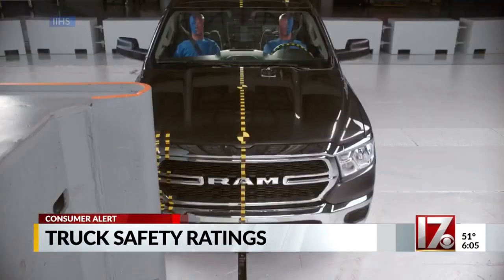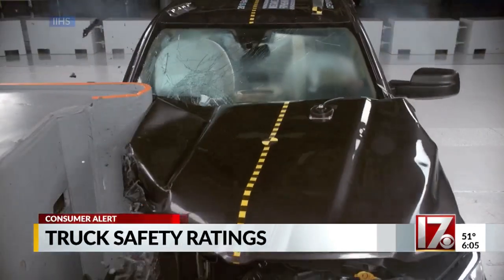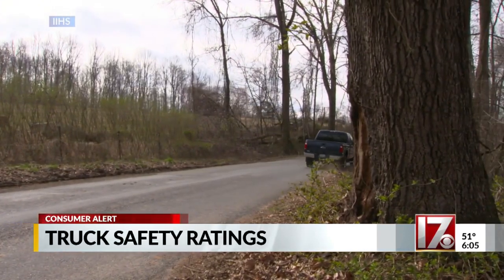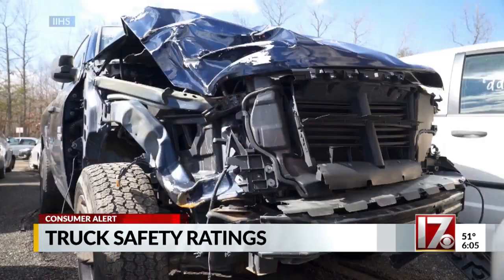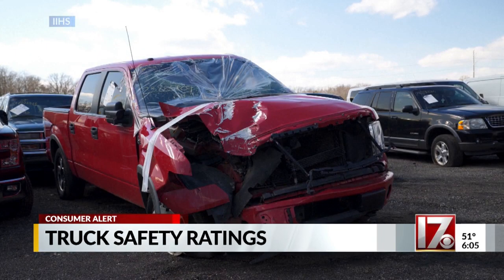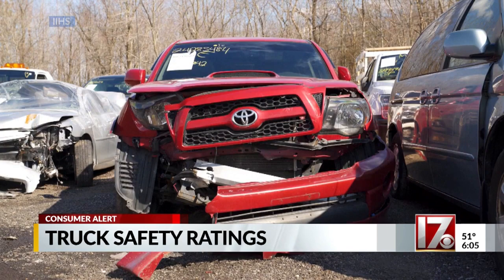This is what they call a front overlap crash test. It simulates a vehicle striking a tree, pole, or similar object. The Insurance Institute for Highway Safety says this kind of crash accounts for nearly one quarter of the serious injuries or deaths which happen in frontal crashes.